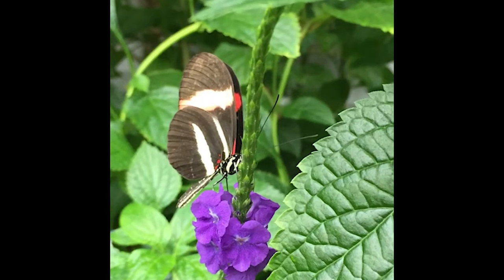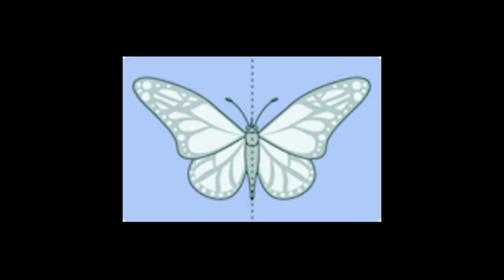Butterflies are part of the Arthropod family. Arthropods are bilaterally symmetrical animals with a strongly segmented body.